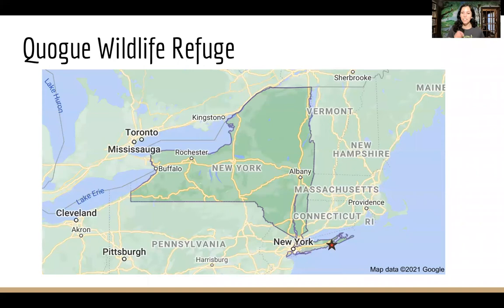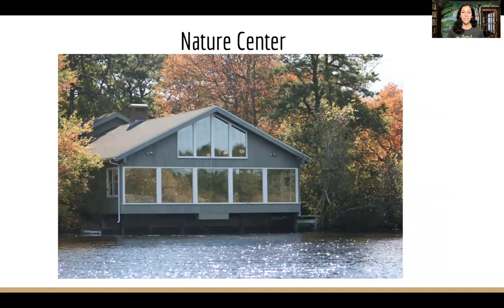The refuge is right on the south fork of Long Island, again kind of in between West Hampton and South Hampton in the town called Quag. We do have a nature center building — it's beautiful and it overlooks Old Ice Pond. Our nature center has exhibits, and you can learn from lots of different animals that we take care of inside the building. We have posted hours on our website so you can learn more about when the nature center might be open.